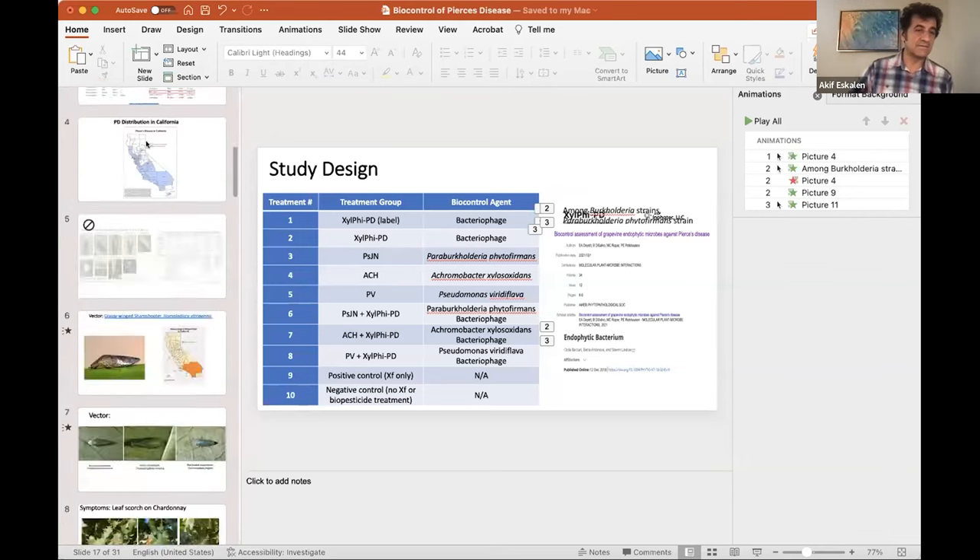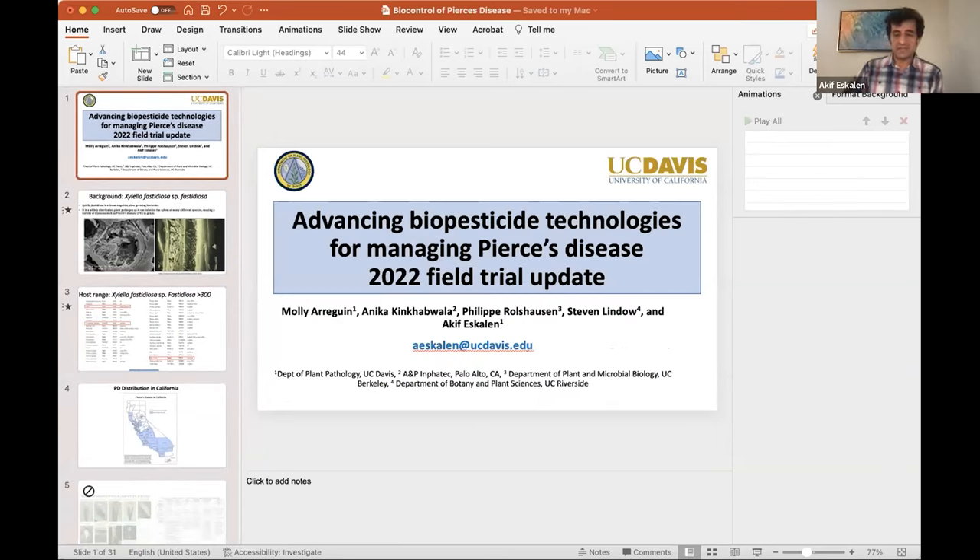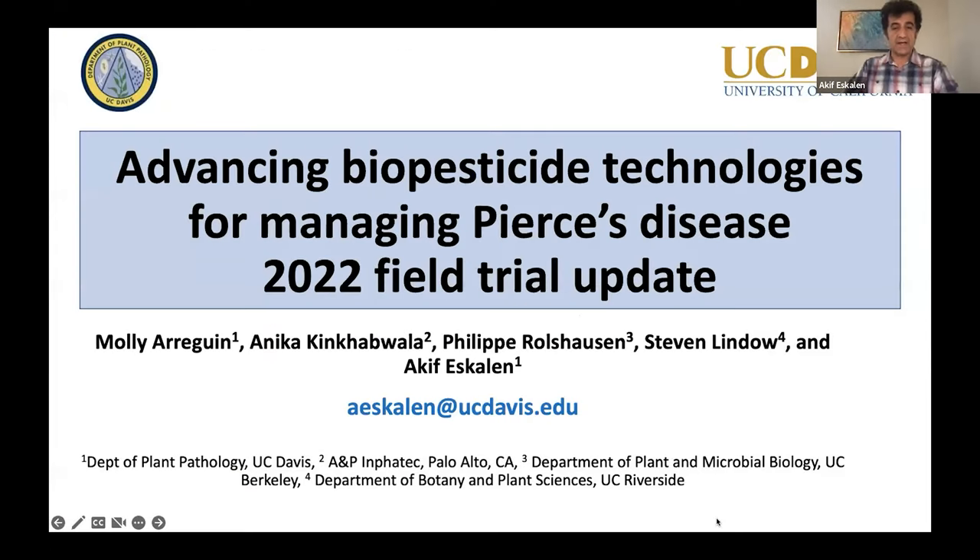We are going to get started again with our next presentation. Akif Escalon, UC Cooperative Extension Specialist and plant pathologist, will be presenting today on a research update on advancing biopesticide technologies for managing Pierce's disease. Thank you, Akif, for joining us. Of course, thank you very much, Cindy, for inviting me to share some of these preliminary results from our field trial that we have done in 2022.